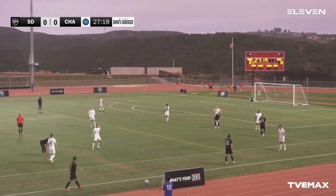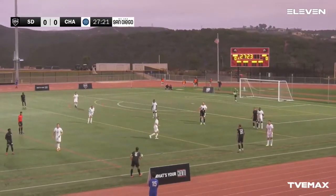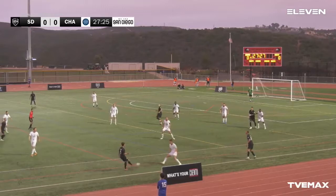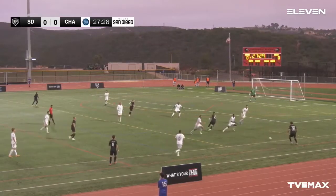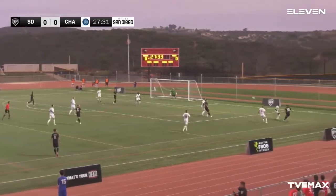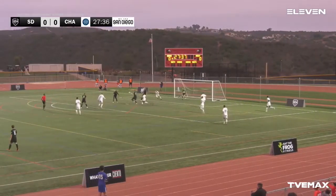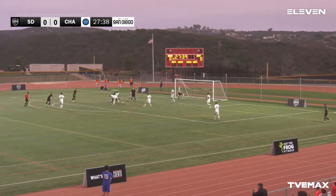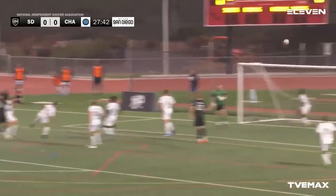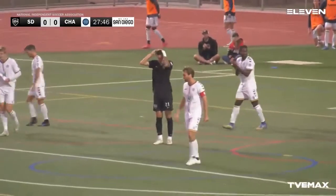On the 28th minute here in Canyon Crest Academy — Alex Noveca alongside me Hector Trujillo on 11 Sports via TV Emax — thank you to each and every one of you for tuning in to this Saturday Night NISA Action. Wolfgang Prentice with the cross — right off the crossbar! 1904 still trying to attack, still in the 18-yard box trying to come up with another shot — blocked off the volley and nothing — nada to show.